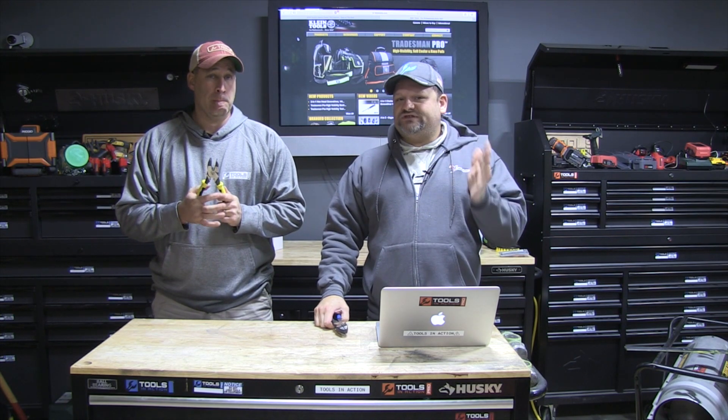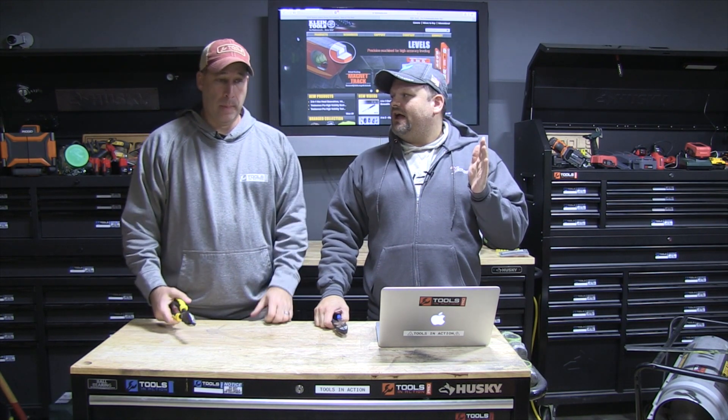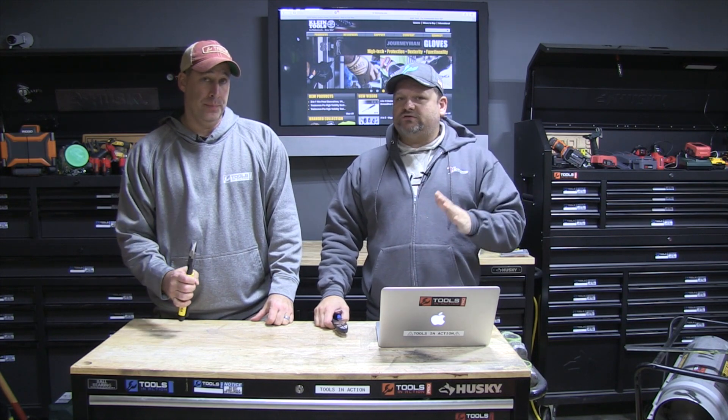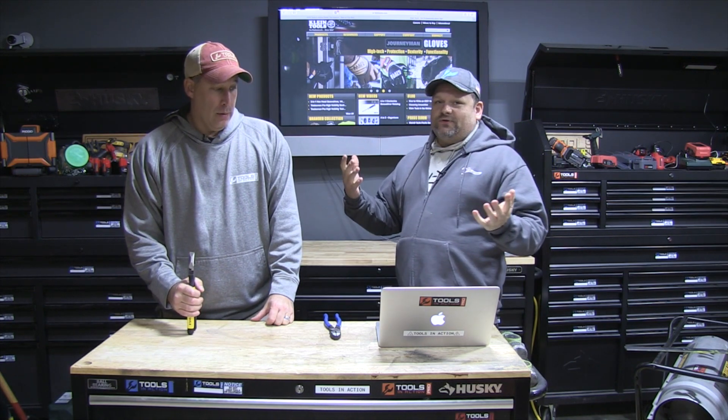Friday the 13th of January is when we announce the winners. We're going to announce it on a Tool-a-Thon and also on the website toolsinaction.com, so all winners will be listed there. Today we're getting started — we're giving away 10 things from Klein.